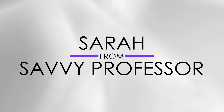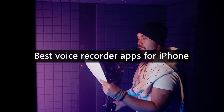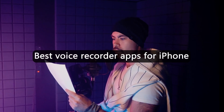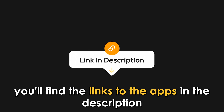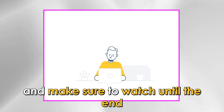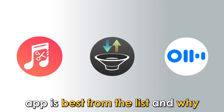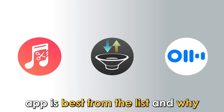Hi guys, this is Sarah from The Savvy Professor, and welcome to our video for the best voice recorder apps for iPhone. You'll find the links to the apps in the description, and make sure to watch until the end to know our verdict on which voice recorder app is best from the list, and why.